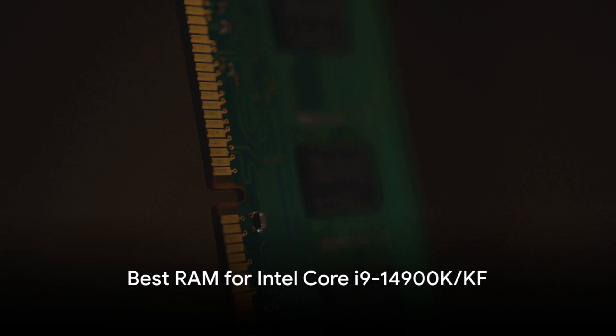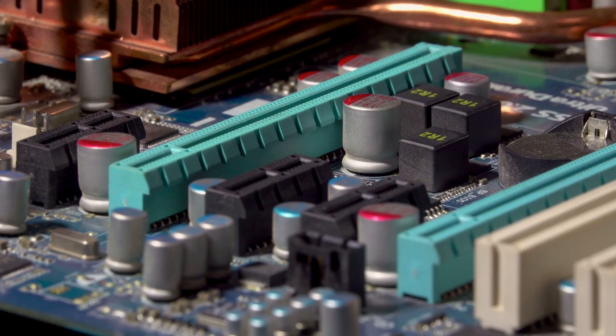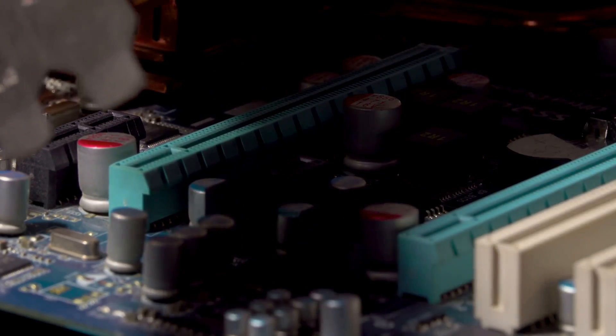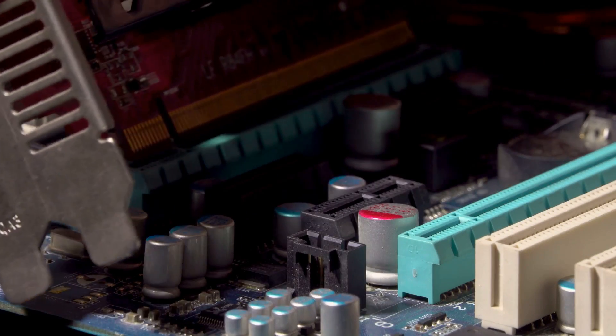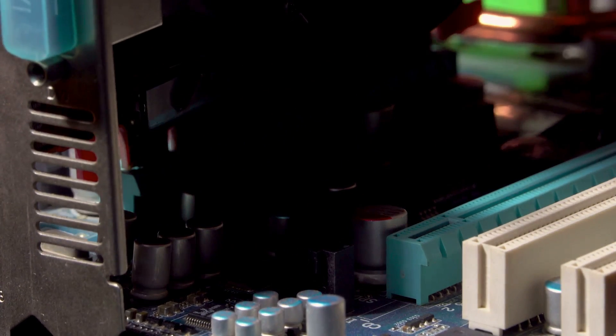Intel's newly launched Core i9-14900K and 14900KF deliver game-changing performance for high-end desktop platforms. However, you need the right RAM configuration to tap into the full potential of these beasts.